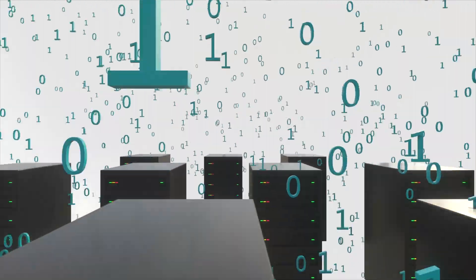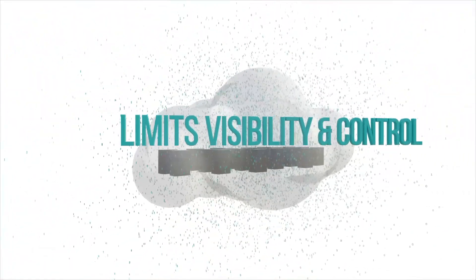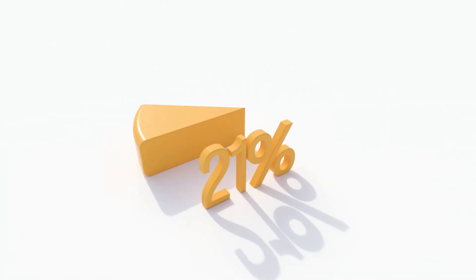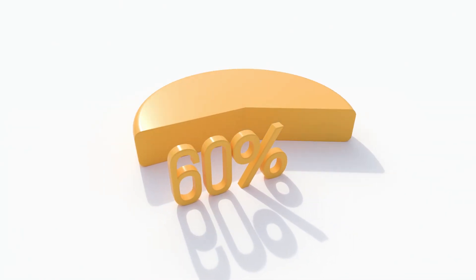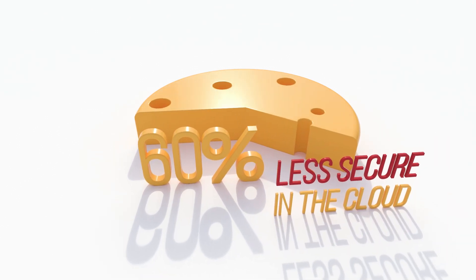Running in the public cloud — it's all about being more agile and flexible, but limits your visibility and control. According to Radware's research, nearly 60% of managers actually believe their workloads are less secure running in the cloud.